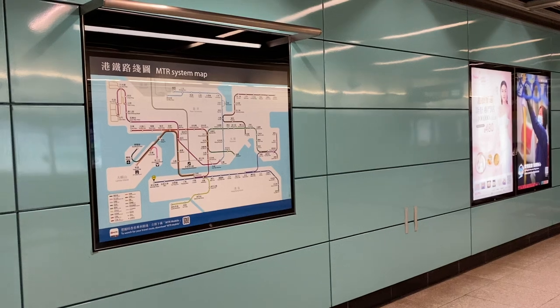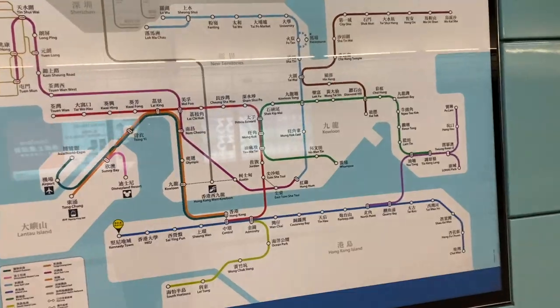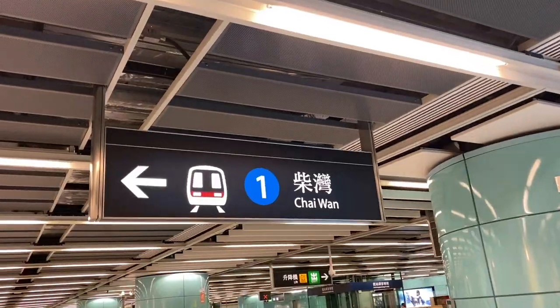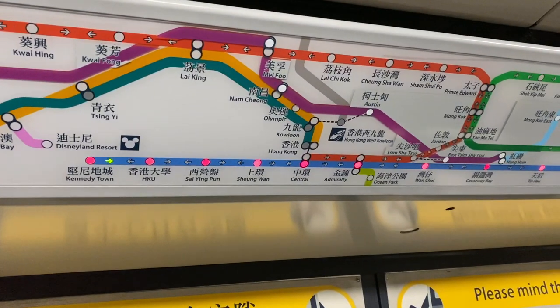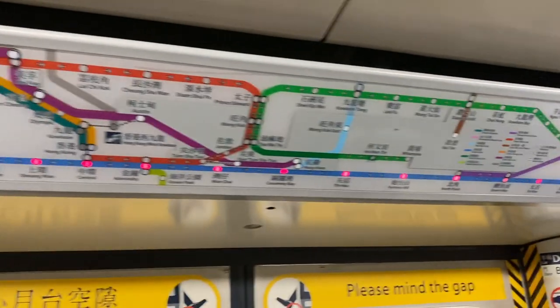Question number eight: how do people usually travel around Hong Kong? We are so lucky here to have an incredible travel system called the MTR, which is an underground train system, though some trains do run above ground too. It's really efficient, fast, cheap, and easy to understand. The MTR map is really easy to read and I found that as soon as I moved here I was able to wrap my head around the travel system very quickly.